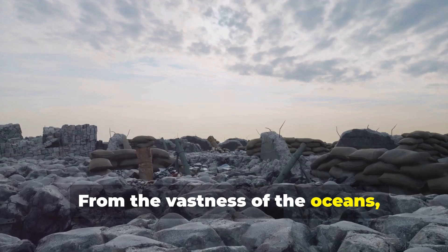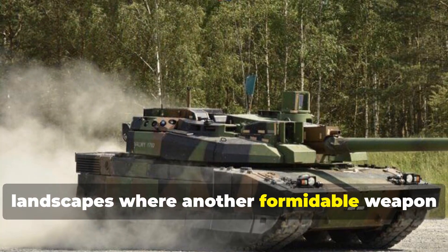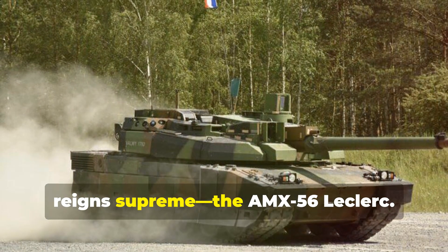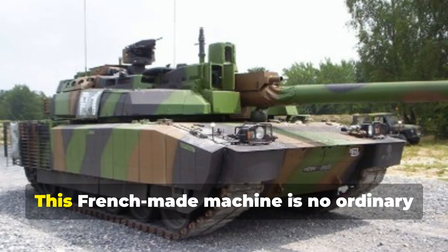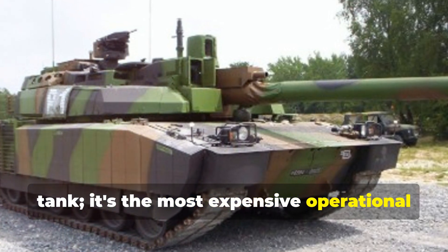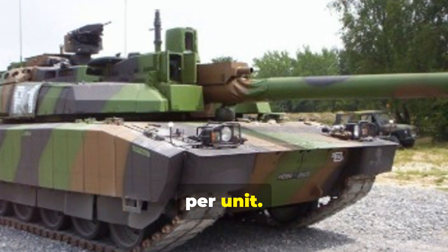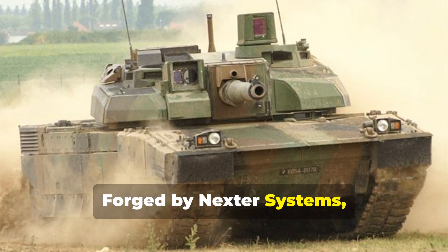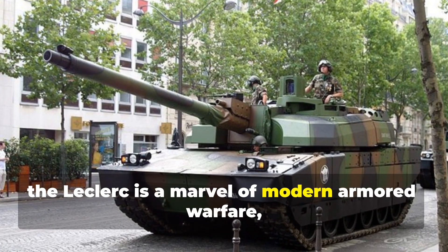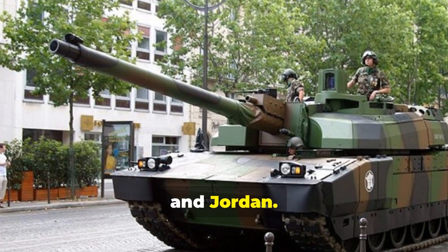From the vastness of the oceans, we shift our focus to battle-hardened landscapes where another formidable weapon reigns supreme — the AMX-56 Leclerc. This French-made machine is no ordinary tank; it's the most expensive operational tank globally, costing $9.3 million per unit. Forged by Nexter Systems, the Leclerc is a marvel of modern armored warfare, deployed by the armies of France, the United Arab Emirates, and Jordan.